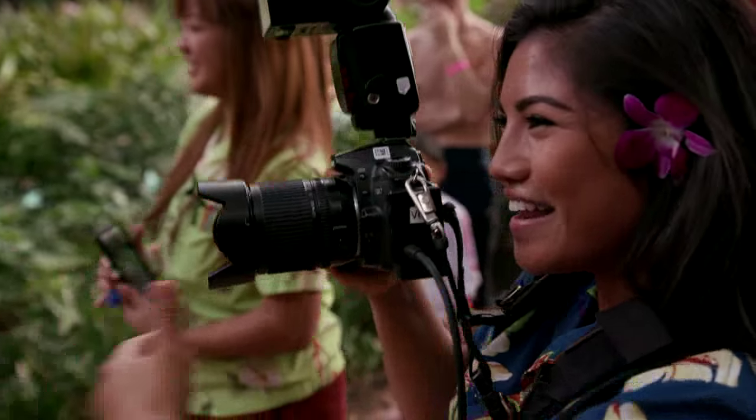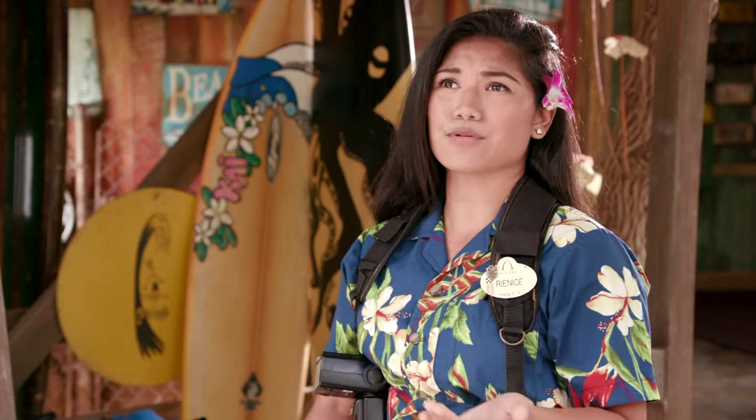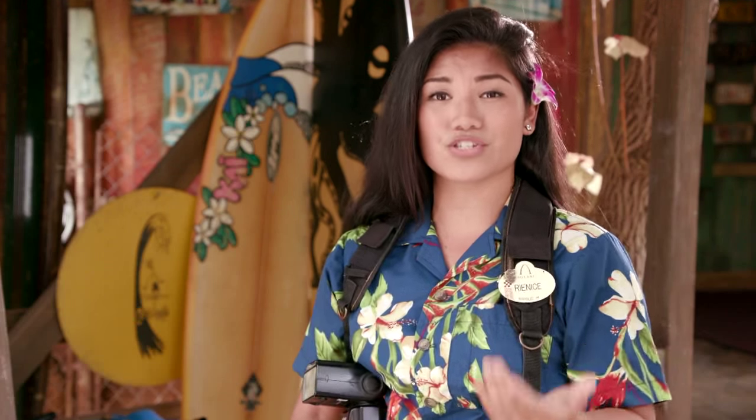Here at Aulani, I not only take photographs of families around the resort, but I bring something much more valuable to them. I'm able to capture their moments while they're here and bring these stories to life.